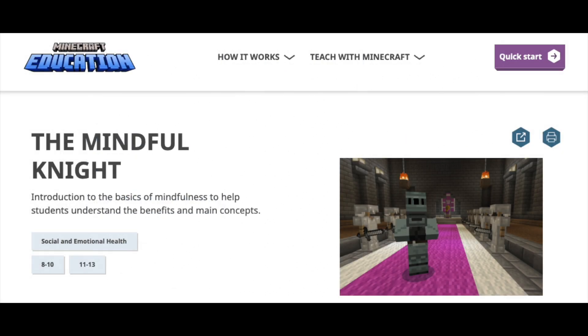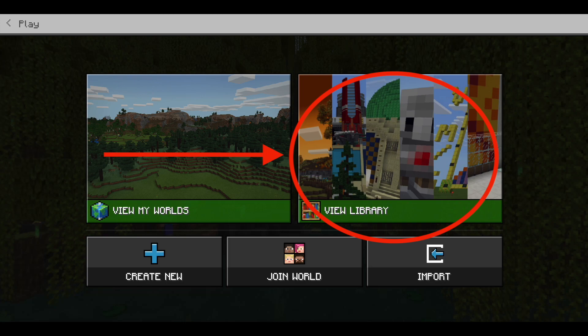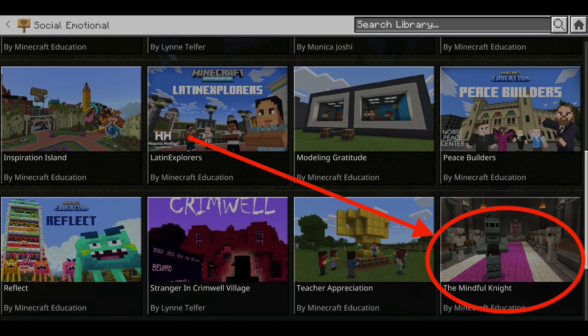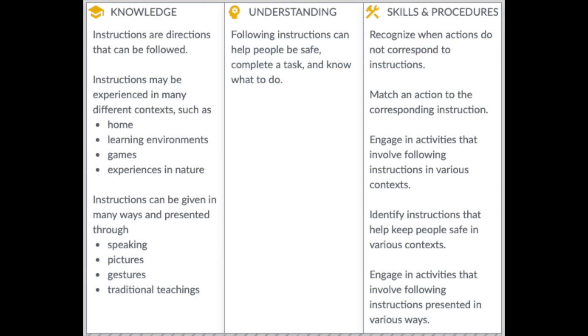Let's try one together. Imagine you are taking your kindergarten children through the Mindful Night module. Once they're logged in, click Play and select View Library, followed by Subject Kits and Social Emotional. Finally, click on Mindful Night and Create World. Referring back to the science curriculum, we just gave the kindergarten children six steps to follow — and that's after they had already followed the procedure for logging in.